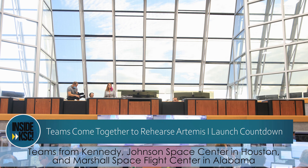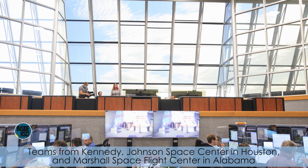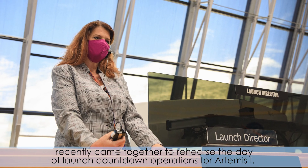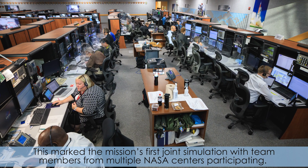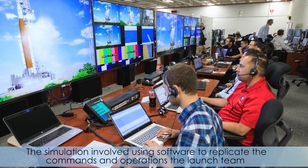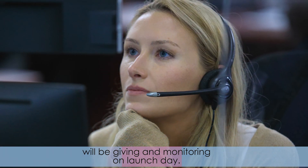Teams from Kennedy, Johnson Space Center in Houston, and Marshall Space Flight Center in Alabama recently came together to rehearse the day-of-launch countdown operation for Artemis 1. This marked the mission's first joint simulation, with 10 members from multiple NASA centers participating. The simulation involved using software to replicate the commands and operations the launch team will be given and monitoring on launch day.